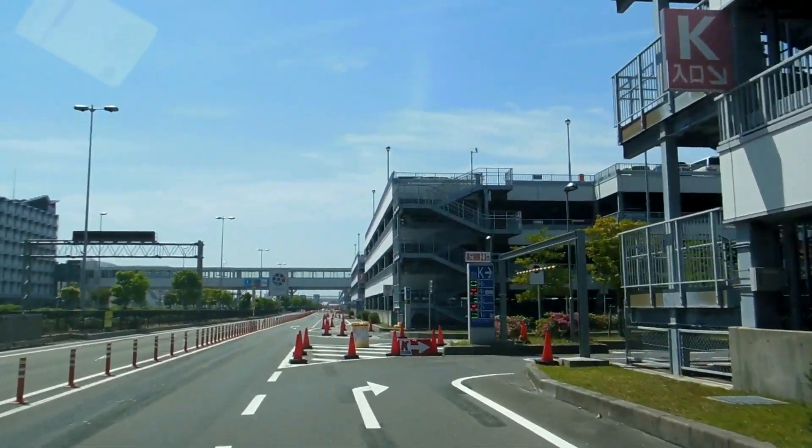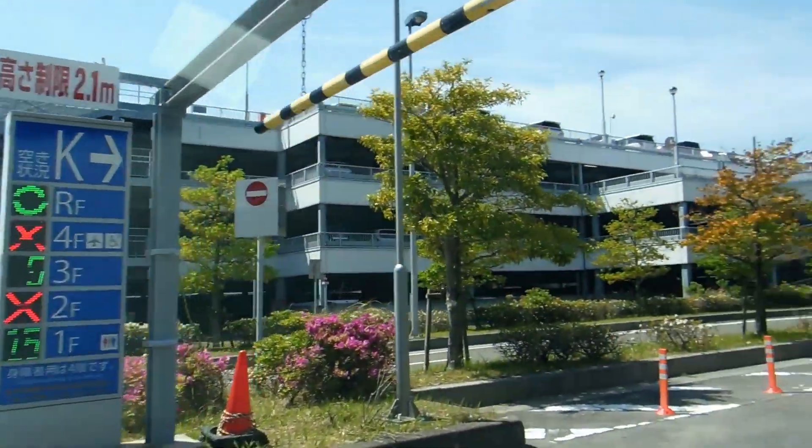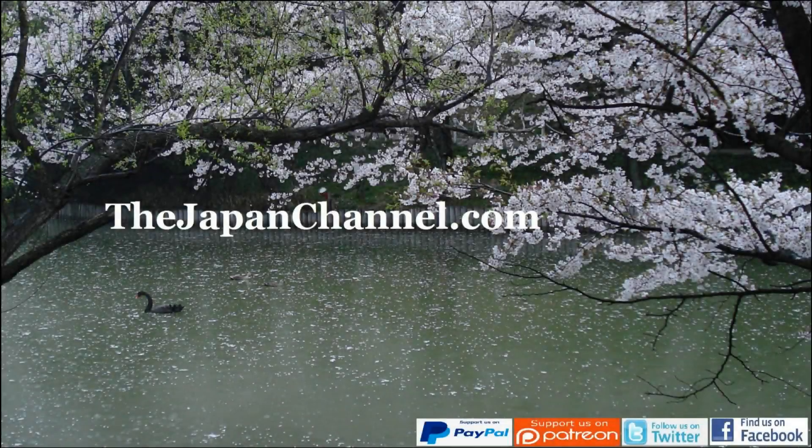Don't know why they do it. Every year, any busy period, they start messing with the system, closing off areas that don't need to be closed off, making it more complicated than it needs to be. Common thing in Japan, isn't it? It's what keeps some people employed. Anyway, there was that. More videos coming soon.